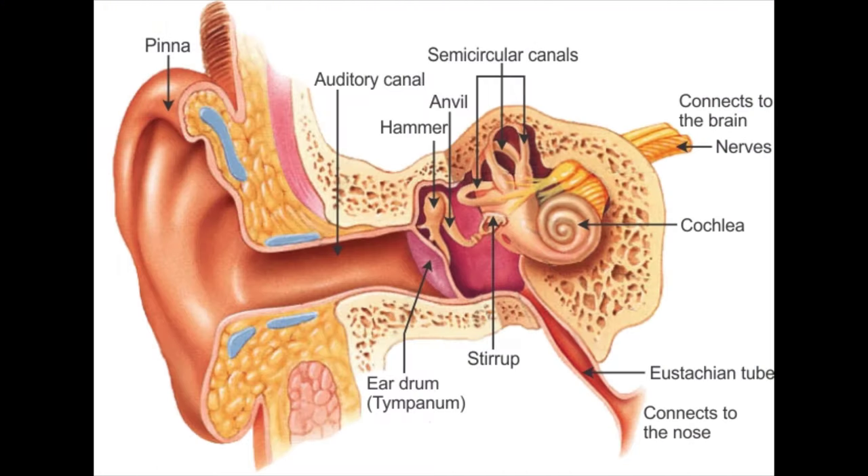The tympanic membrane, otherwise known as the eardrum, is a very thin structure that forms an airtight seal to separate the outer ear canal from the middle ear space. As the vibration of sound travels down the ear canal, the eardrum's job is to vibrate, transferring the mechanical vibration of sound through the middle ear bones into the cochlea, which is where sound can be converted into a nerve impulse and sent up to the brain.